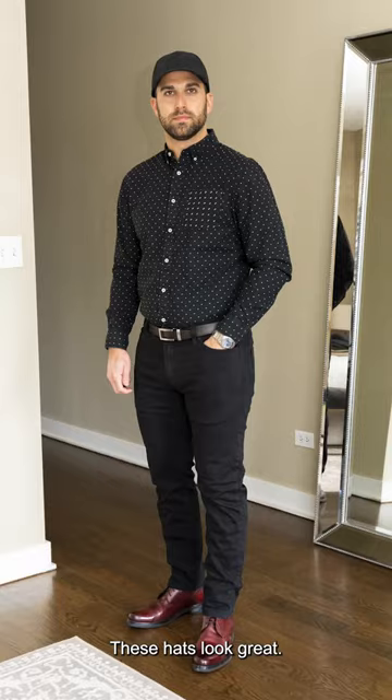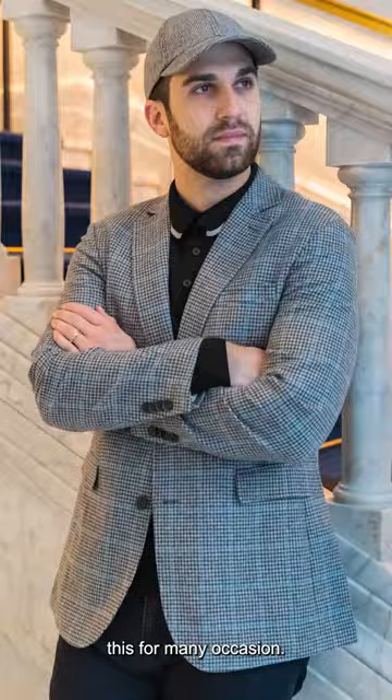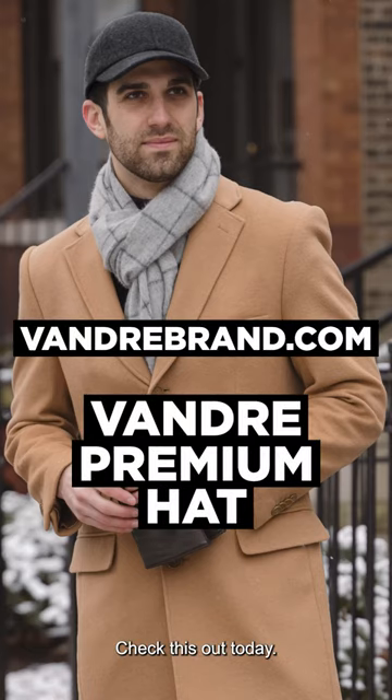These hats look great wearing anything. I'm basically wearing a black t-shirt and denim and could wear this for many occasions. Head over to VandreBrand.com to check us out today.